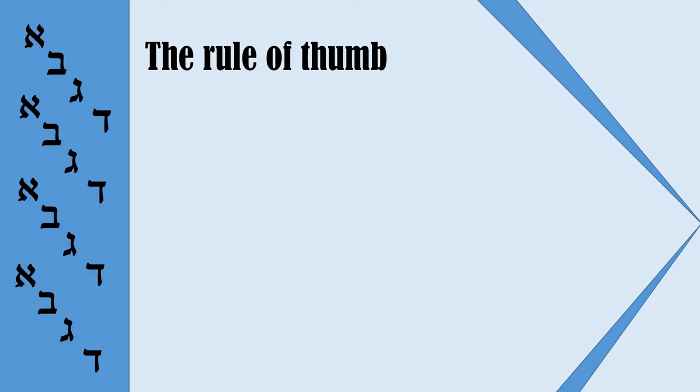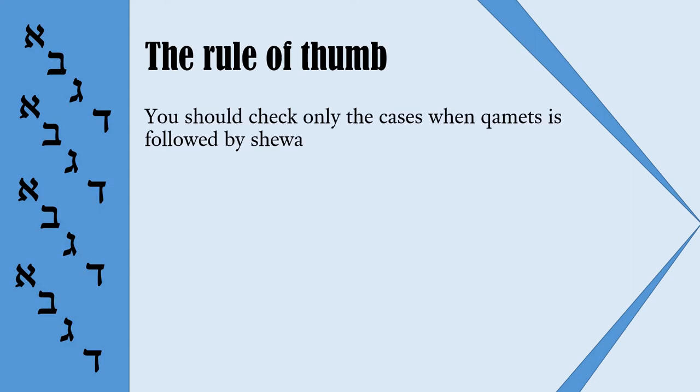You do not need to check all the cases when Komets occurs in a word. Komets occurs very often. But you need to check only those cases when Komets is followed by Sheva. So you can see this pattern: Komets and Sheva. And if you find this pattern, it is very probably not a Komets but Komets Hatuf. Let us look at several examples.